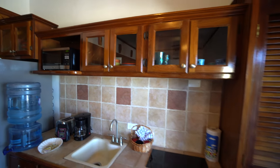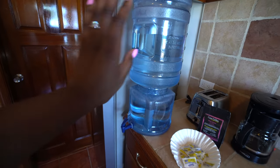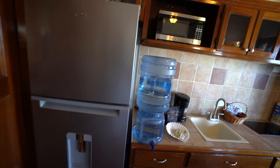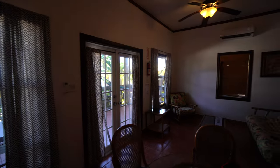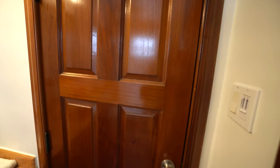We have a full kitchen with supplies and all. They gave us water, complimentary coffee, a nice size fridge. There's a microwave too — I didn't even see that. Tons of windows. This is the door to the bathroom, this is the door to the bedroom, and this is the little living space here. We have air conditioning and two fans, which is essential in the heat. Another door to the bathroom from the bedroom.